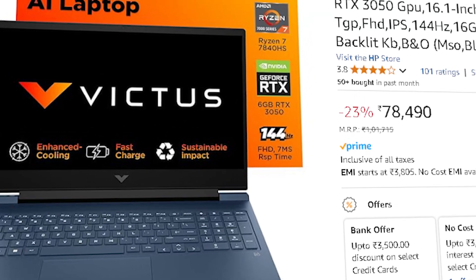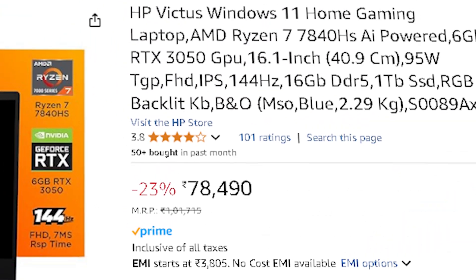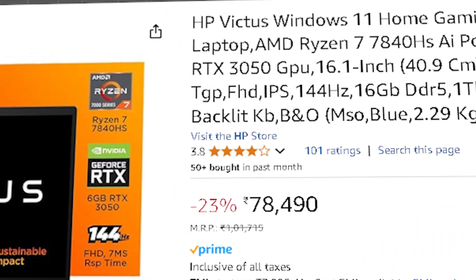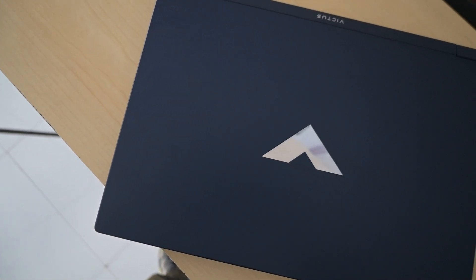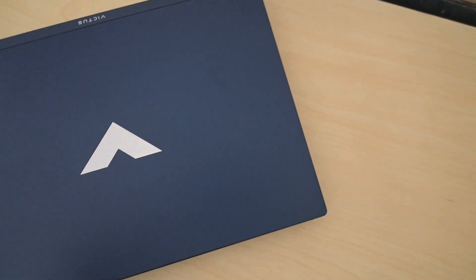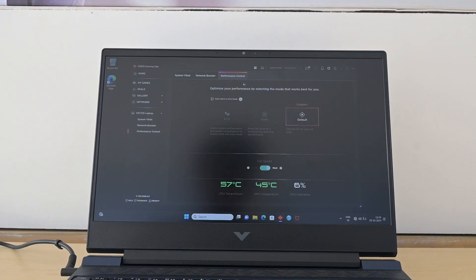The first option is the HP Victus 16, priced around ₹78,490, with a Ryzen 7 7840HS, RTX 3050 with 6 GB VRAM, 16 GB RAM, and 1 TB SSD. It's a powerful multi-core setup with GPU acceleration, ideal for dataset preprocessing, machine learning workflows, and even deep learning experiments. The 16-inch display is a plus for coding, data visualization, and model monitoring.